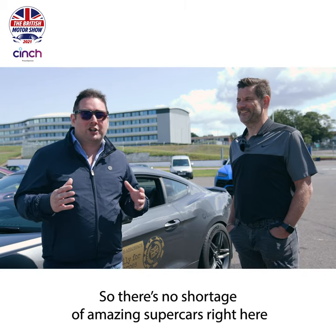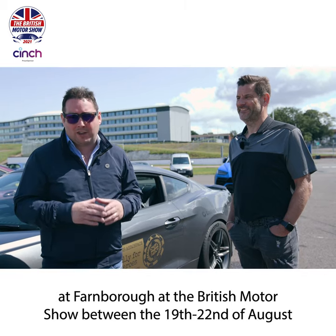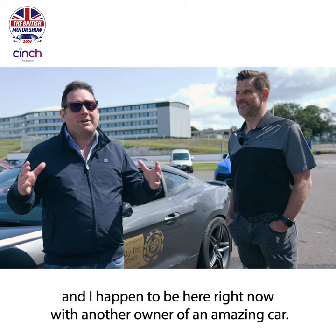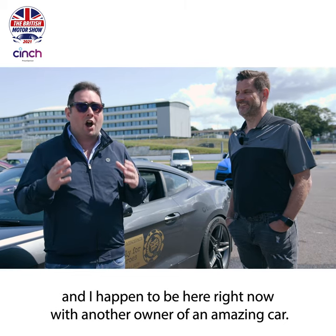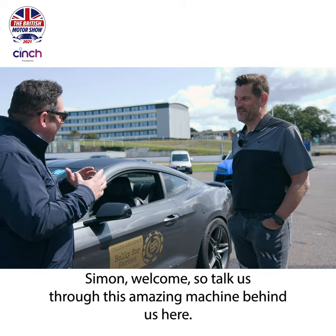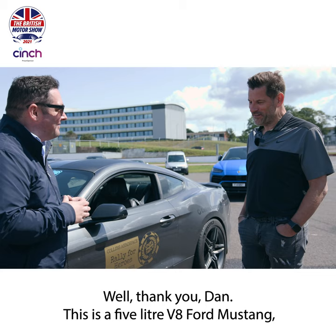There's no shortage of amazing supercars right here at Farnborough at the British Motor Show between the 19th and 22nd of August. And I happen to be here right now with another owner of an amazing car. Simon, welcome. Hi, hi Dan. So talk us through this amazing machine behind us here.